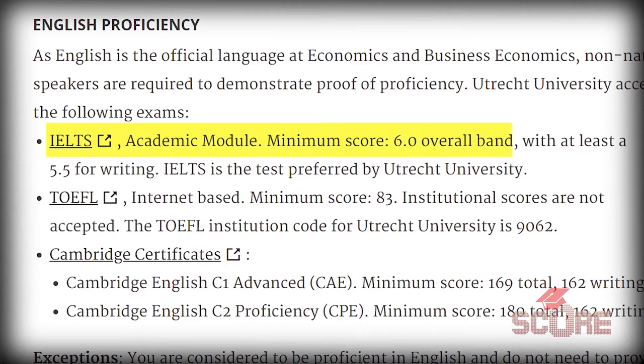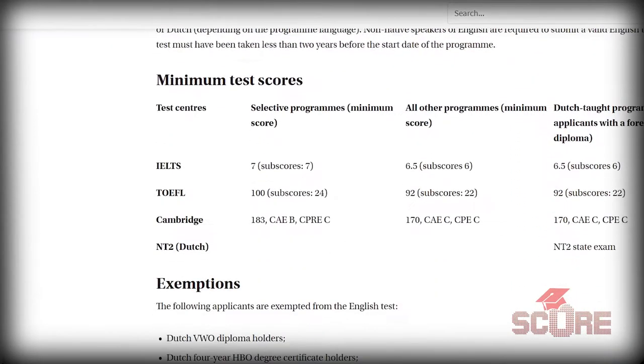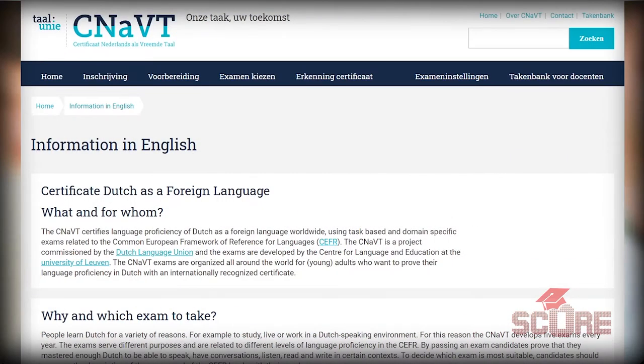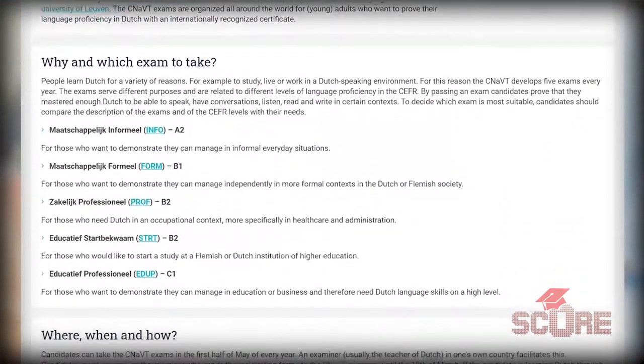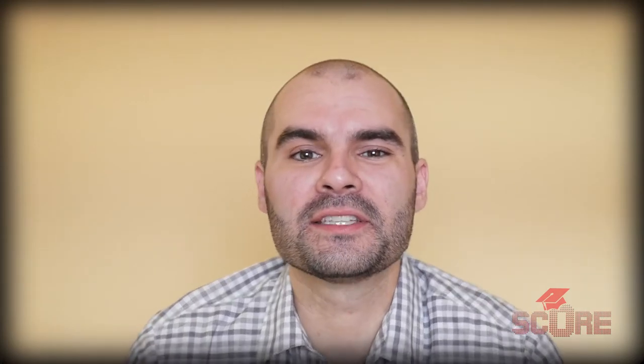You'll need at least a 6.0 on your English exam. Universities have specific requirements for different programs, so be sure to check with the university before taking your exam. If you like a challenge and really want to study courses in Dutch, then you'll need a C1 level on the NT2 exam — we'll call it the Canabit test. If you're a native English speaker, then studying in the Netherlands is going to be super easy for you — probably one of the easiest countries you could choose.